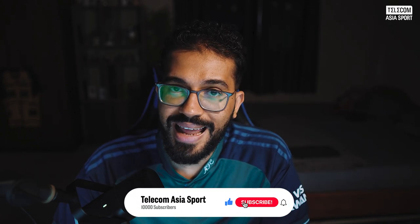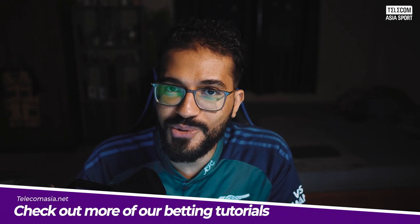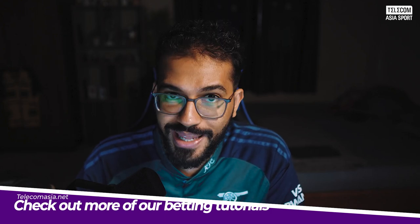So there you have it, ladies and gentlemen. Those are some expert tips to help increase your winning potential with Hot Hot Hollywood Bets. If you found today's video useful, please consider leaving a like or subscribing to our YouTube channel for more betting content. For all things sport and betting related, stay tuned to Telecom Asia Sports or check out our website telecomasia.net. Please remember to always gamble responsibly, and I'll see you all in the next video.